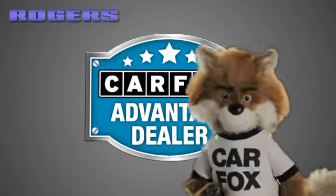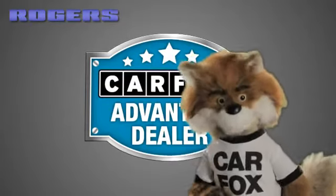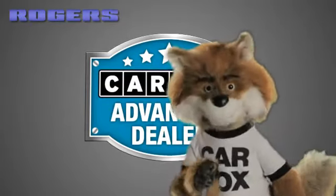Just say, show me the Carfax at Rogers Ford Lincoln, a Carfax Advantage dealer.